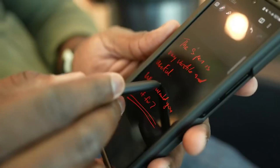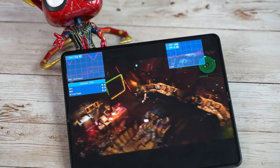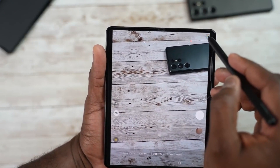We also have the Geekbench score where the Z Fold 4 scored 1,351 in single-core and 3,808 in multi-core. The 30% improvement in power efficiency will give more battery life than the Z Fold 3, even though Samsung is going to use the same 4,400mAh battery in the Z Fold 4, which also comes with the same 25W fast charging.